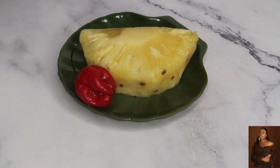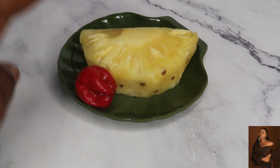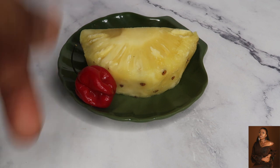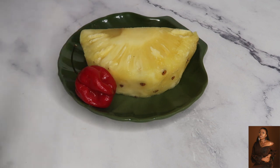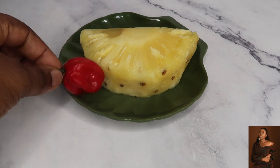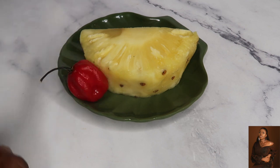Hey guys, welcome back to my channel. These two items are going to help you reduce fat stores in your body and eliminate belly fat. I have some pineapple here and I have habanero pepper — it's very, very spicy. We're going to be using just one, which is totally okay for you, to make a smoothie that will help you detox and break down fat stores.